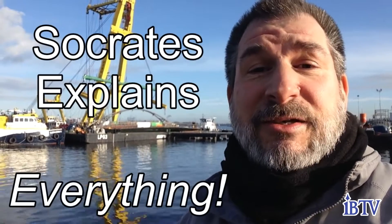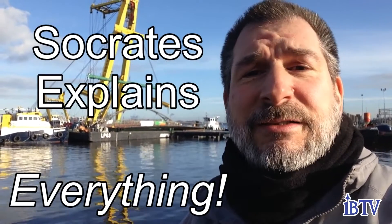Hey, welcome to another edition of Socrates Explains Everything. My name is Socrates and I like explaining things.